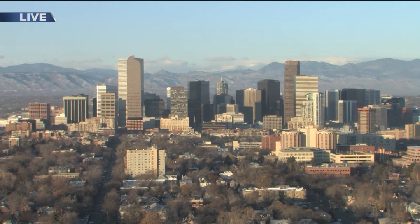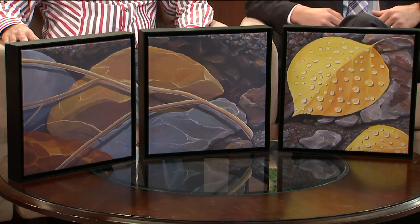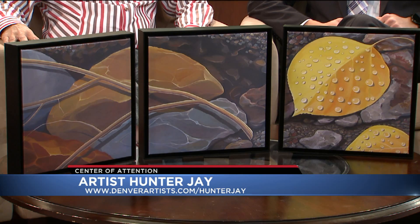Good morning, 7:51 now. Happy Friday to you. All week we've been showing you this great work from local artist Hunter J, and now we get to hear how he does it. Good morning, Hunter. Glad you're here.